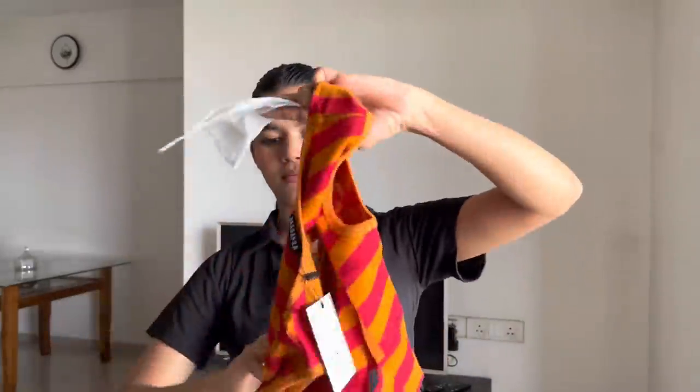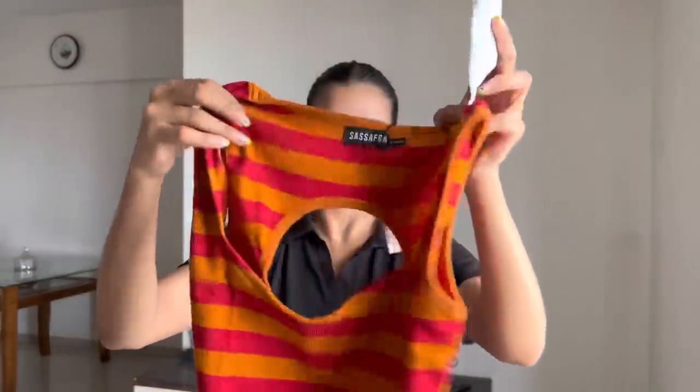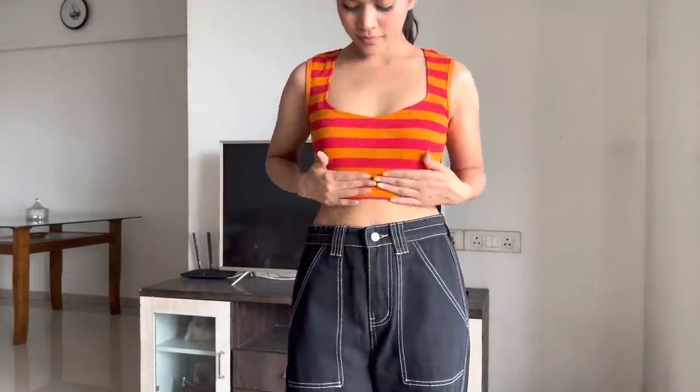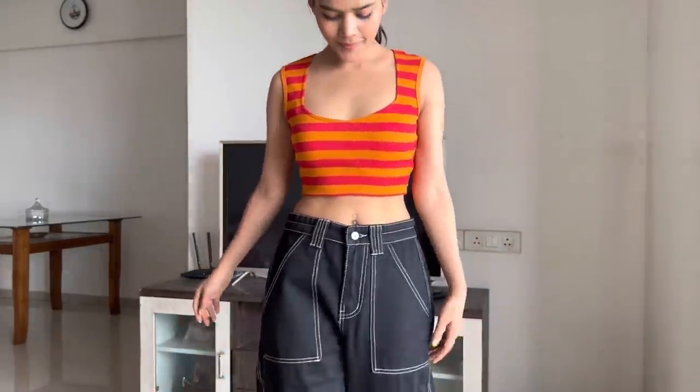Next, this is the orange and red stripe crop top, also from Myntra. It has a cotton fabric. I like the cut-out style and round neck. It is perfect for regular wear, and I like the fabric.